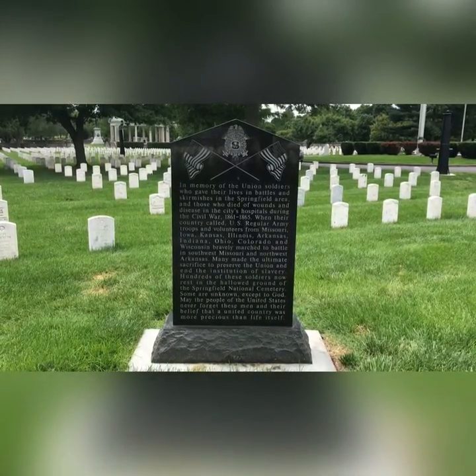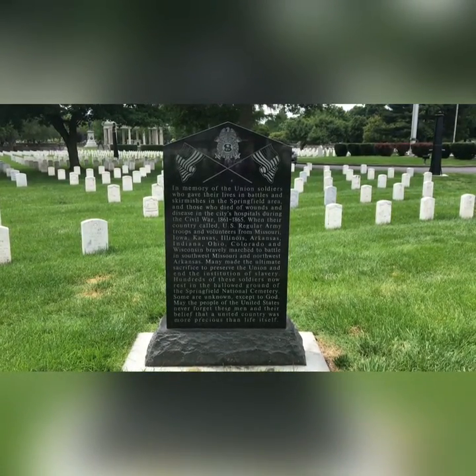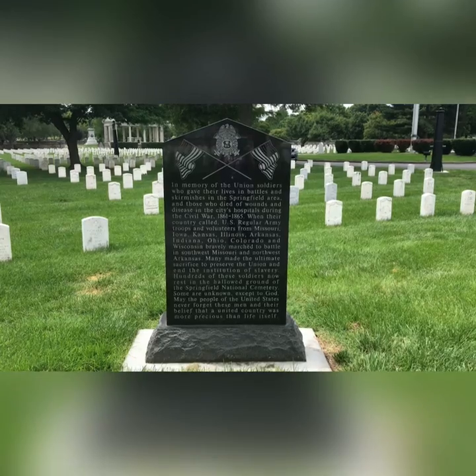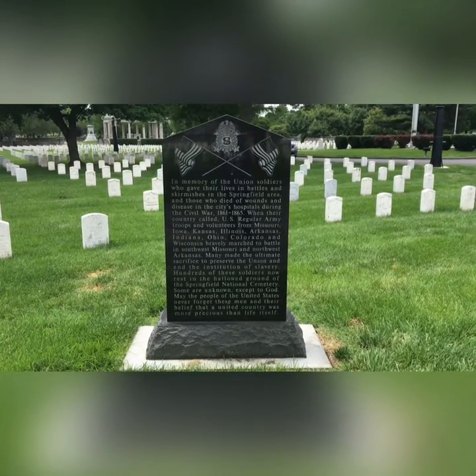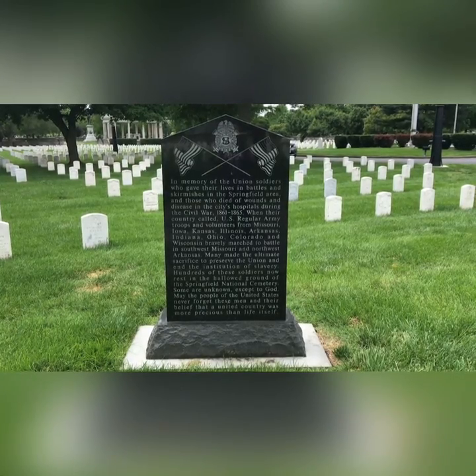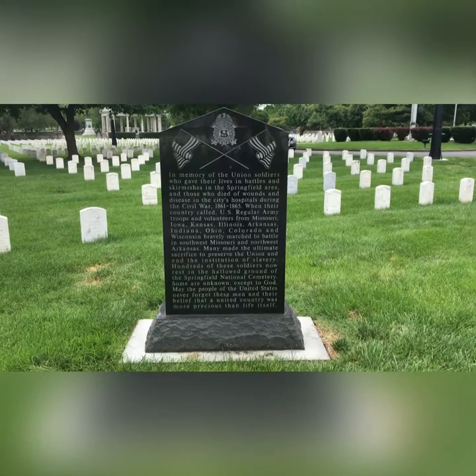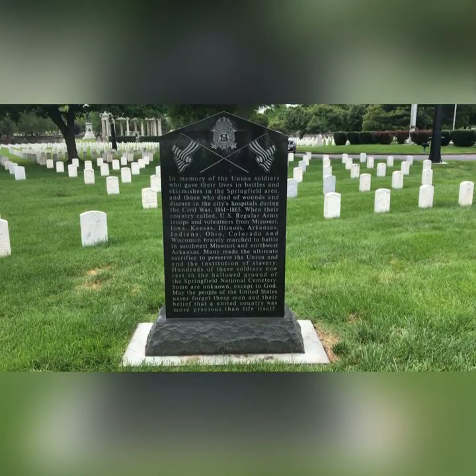This looks like a pretty new memorial in memory of Union soldiers who gave their lives in battles and skirmishes in the Springfield area and those who died of wounds and disease in the city's hospitals during the Civil War — the Battle of Southwest Missouri and Northwest Arkansas.